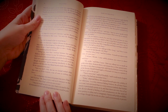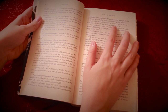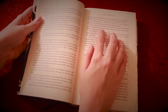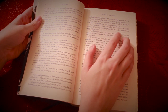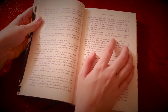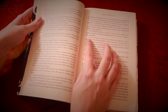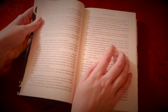Mrs. Long told me last night that he sat quite close to her for half an hour without once opening his lips. "Are you quite sure, ma'am? Is not there a little mistake?" said Jane. "I certainly saw Mr. Darcy speaking to her." "Aye, because she asked him at last how he liked Netherfield, and he could not help answering her. But she said he seemed very angry at being spoke to." "Miss Bingley told me," said Jane, "that he never speaks much, unless among his intimate acquaintance. With them, he is remarkably agreeable." "I do not believe a word of it, my dear. If he had been so very agreeable, he would have talked to Mrs. Long. But I can guess how it was."